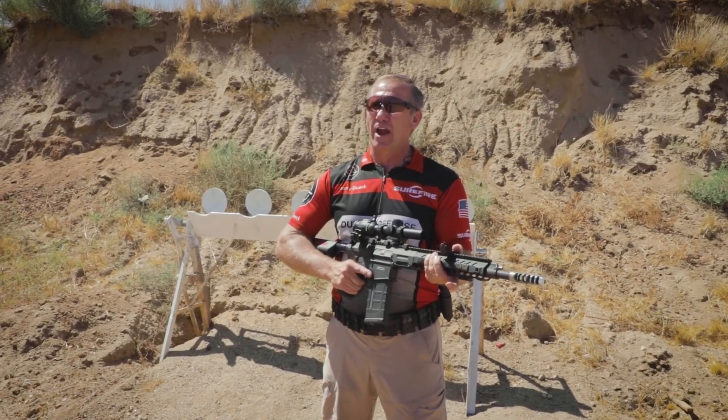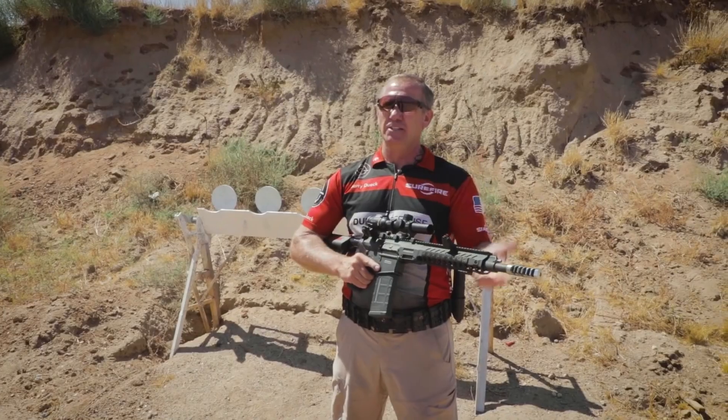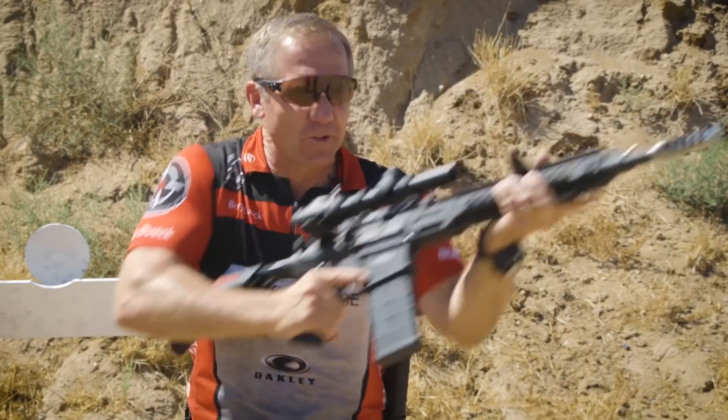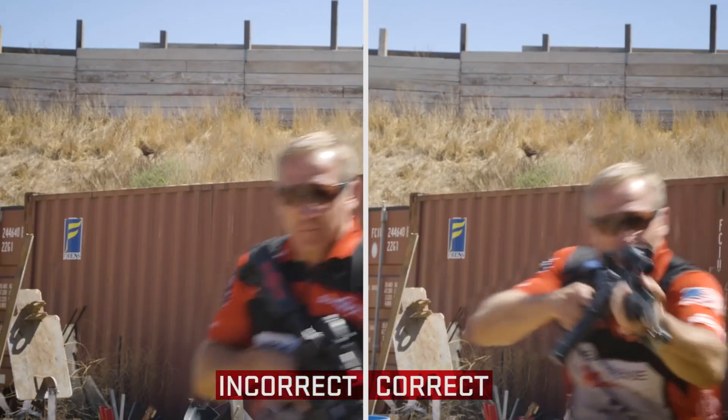What you want to be doing is rounding that corner with your muzzle already up — everything's there, you're ready to actually engage the target. The difference between plopping up and then bringing the rifle up, as opposed to coming in with the rifle already here.